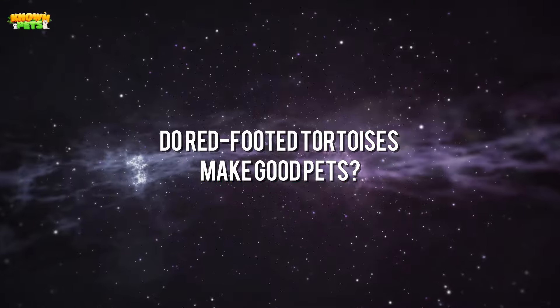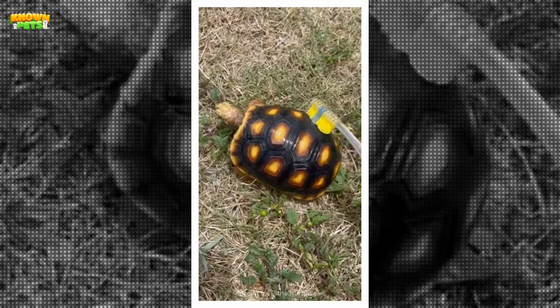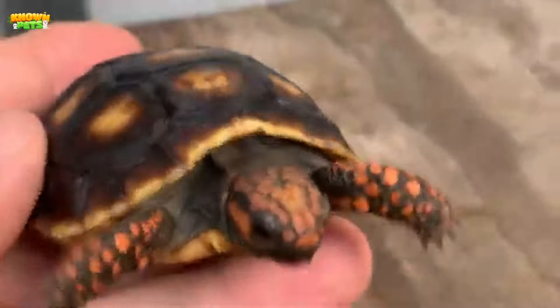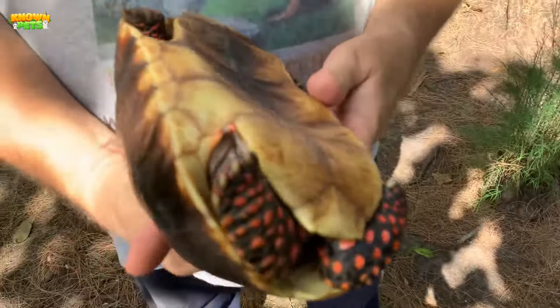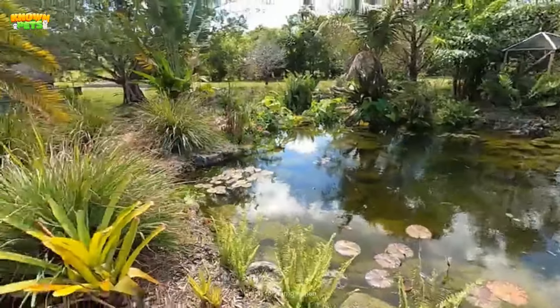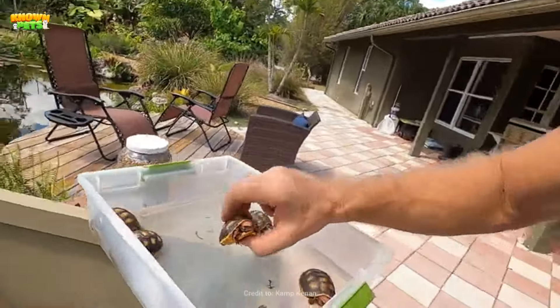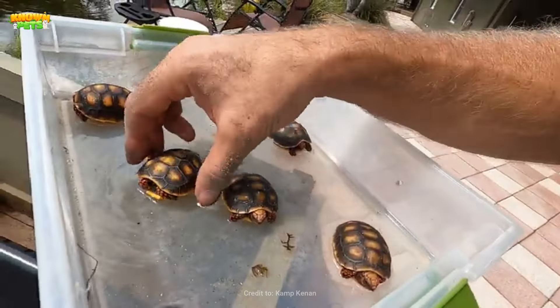Do red-footed tortoises make good pets? The large personalities, courageous nature, and ease of care make red-footed tortoises terrific pets. But it is important to remember that being handled isn't something they enjoy, and while they're not prone to biting, if they do, their strong jaws will certainly cause pain. If handling is necessary, make sure to hold the animal close to the ground with two hands for plastron support. They also take a while to adjust to a new environment, often being shy at the outset, so they need a few weeks to adjust before they feel up for interactions. Hands should be washed after every handling session as they carry bacteria on their bodies.